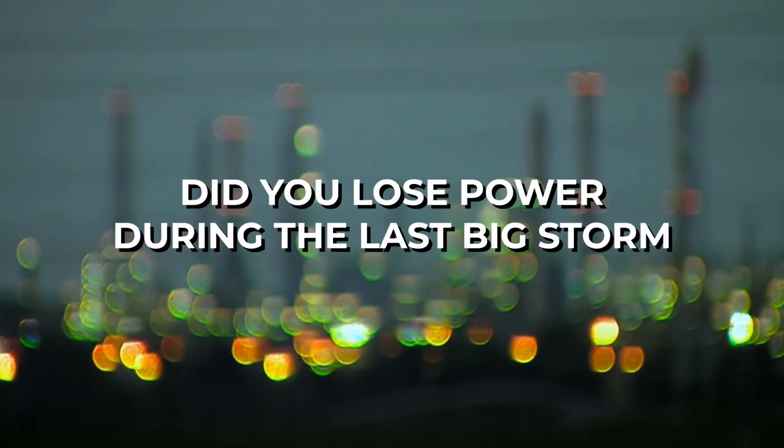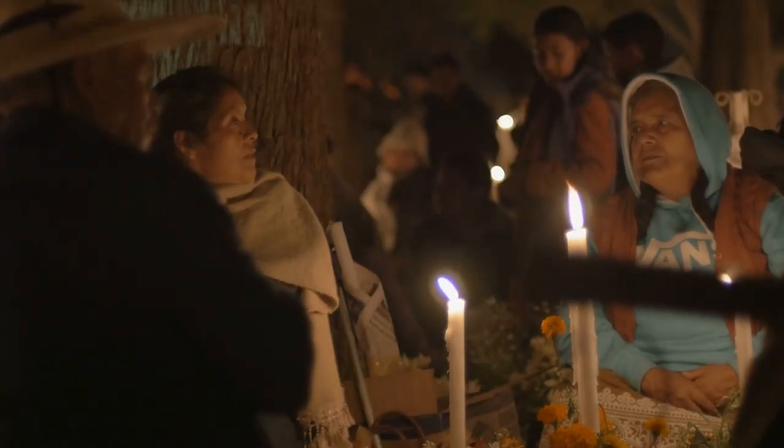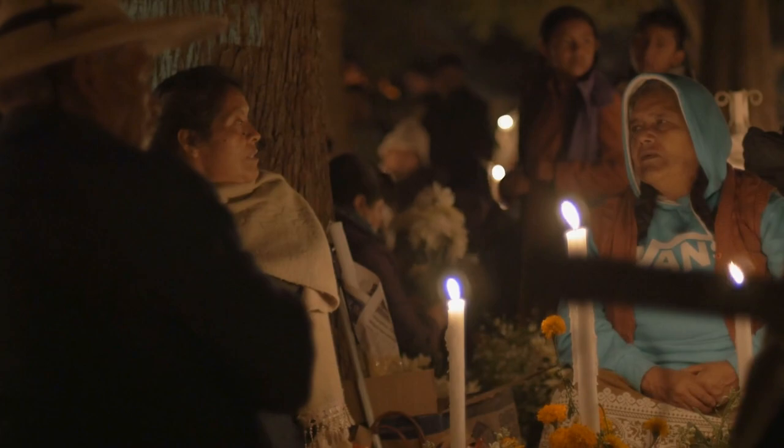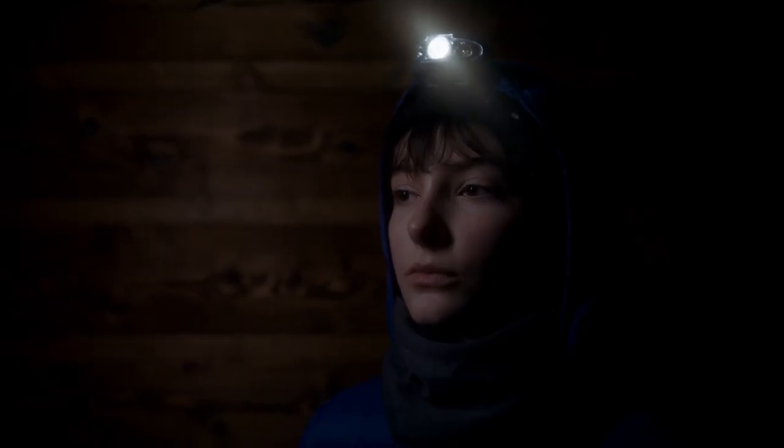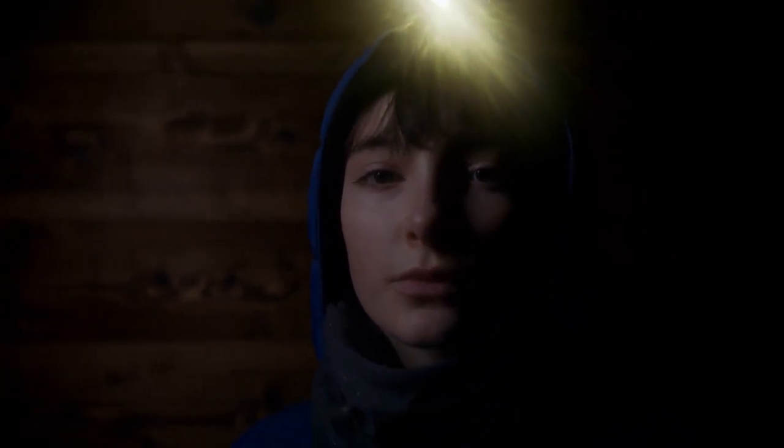Did you lose power during the last big storm in December when a lot of people were out of power? Are you one of the ones that were just left in the dark? You weren't able to cook, you didn't have any lights, maybe had a flashlight or two. You're scrambling around trying to figure out what to do. You can't leave your home — you're getting blasted with a winter storm and blizzard conditions outside, people are stuck on the roads. You want to stay in the security of your own home. Here are a few tips that you really need to ponder on if you were in that situation.